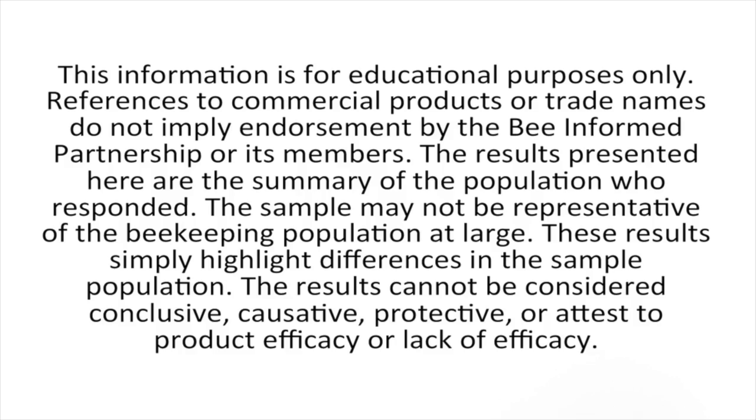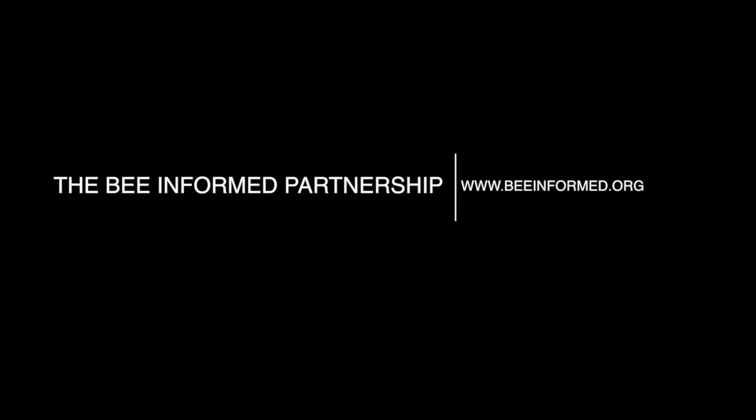The information presented is for educational purposes only. References to commercial products or trade names do not imply endorsement by the Bee Informed Partnership or its members. The results presented are a summary of the population who responded; the sample may not be representative of the beekeeping population at large. These results simply highlight differences in the sample population and cannot be considered conclusive, causative, protective, or attest to product efficacy or lack of efficacy. Thank you so much for watching.